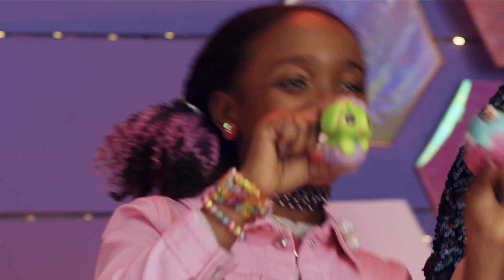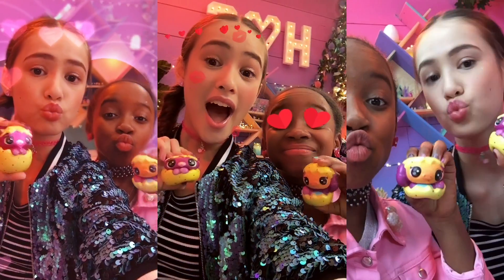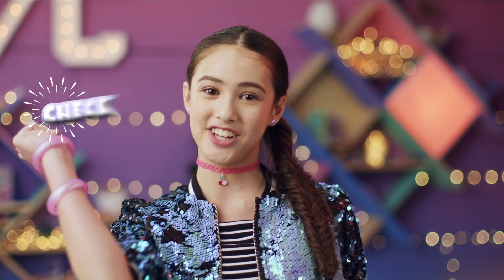On this Zen episode of Hatch Club, we're squishing our way through new Hatchimelos, unboxing an exclusive aquarium, and sharing every moment. Hit subscribe and check it out.